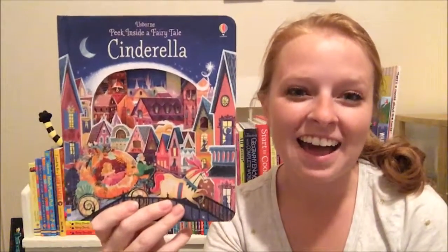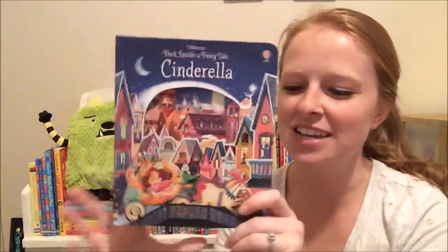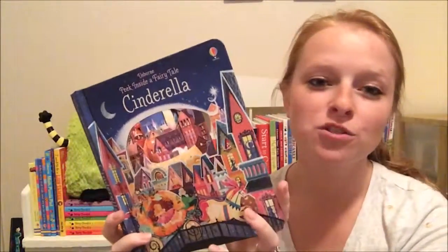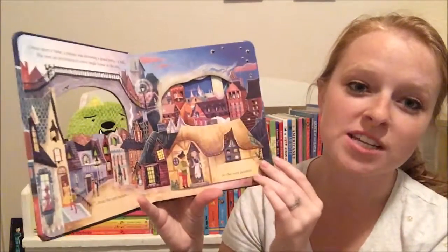Hey there, it's Katie. I have our peek inside a fairy tale Cinderella to show you today. This one came out in the fall of 2016, and these peek inside a fairy tale books are just gorgeous — if you don't have one, you need one.